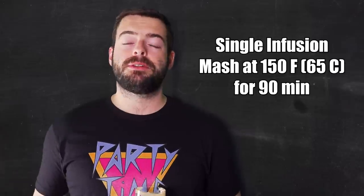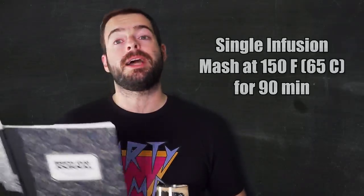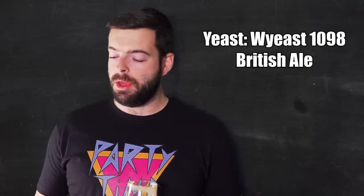For the mash, we're going to be using a traditional English method — the classic single temperature, single infusion mash. I'm going to be holding the mash at 150 degrees Fahrenheit for 90 minutes, adding that extra time in there just to ensure that we get a good conversion for the entire thing. A mash temperature of 150 should get us a really nice, highly drinkable beer, which is definitely a characteristic of the Ipswich Ale and the English Bitter style. For the yeast, I'll be using Wyeast 1098 British Ale, and I have made a starter of that just to be sure that we're good to go for fermentation.